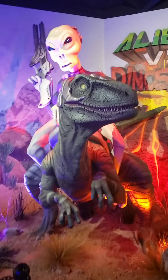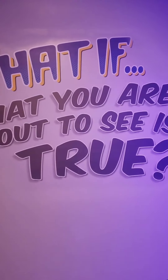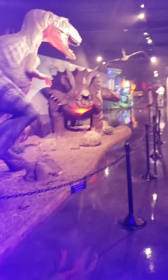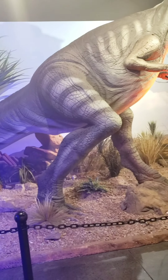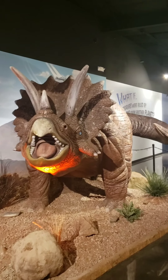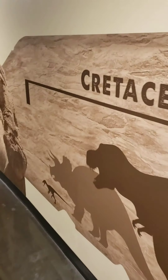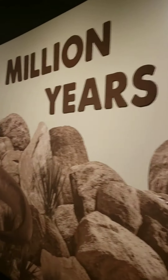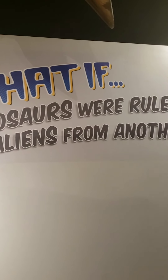Aliens vs Dinosaurs — that's an alien riding a freaking dinosaur. Oh man, it's pretty wild. 'What you are about to see is true.' Big plastic dinosaur. 'What if dinosaurs were ruled by aliens from other planets?'